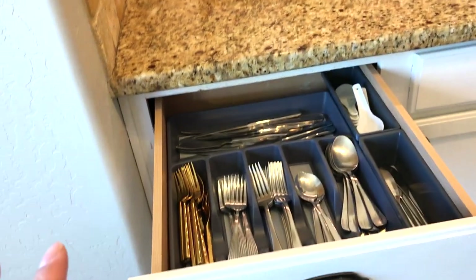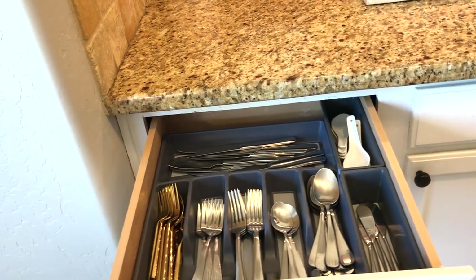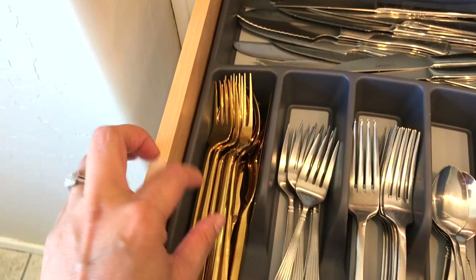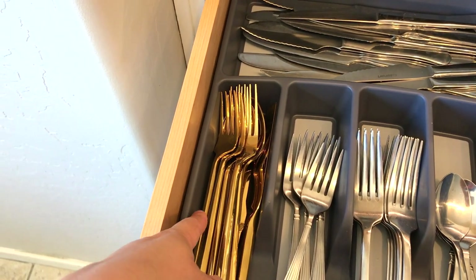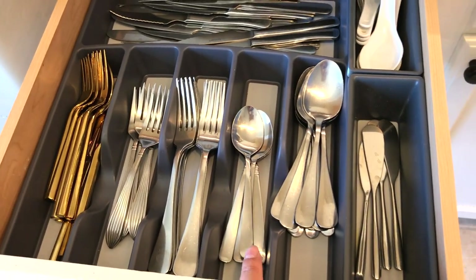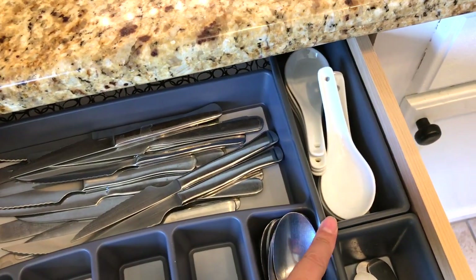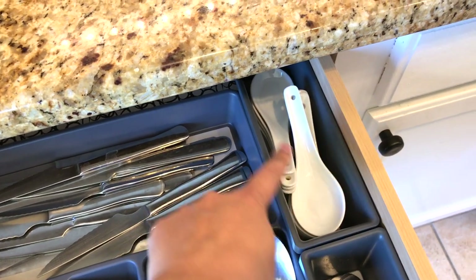Everything in my kitchen is for daily use, and because I do entertain small dinners and large parties, I have a separate place for that. I caved in and bought these gold utensils, also from Target — dessert forks, dinner forks, teaspoons, tablespoons, some butter spreaders, and since we do love to eat soup year round, we have soup spoons too.